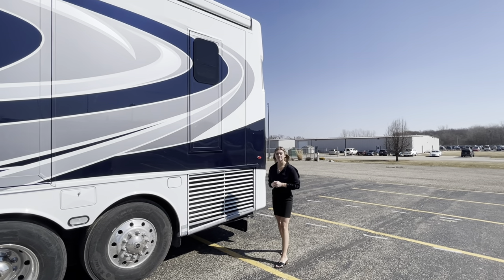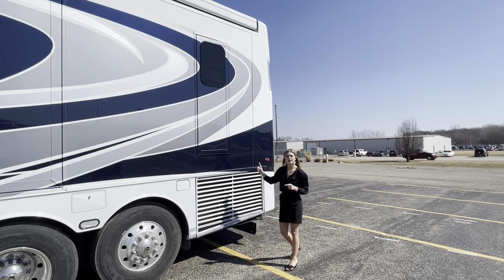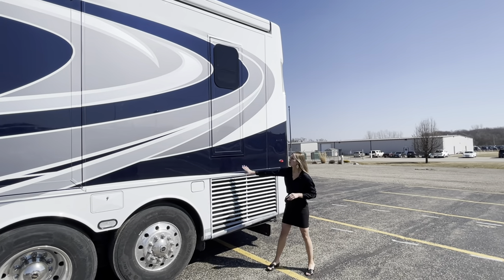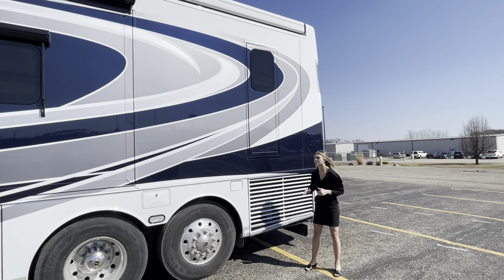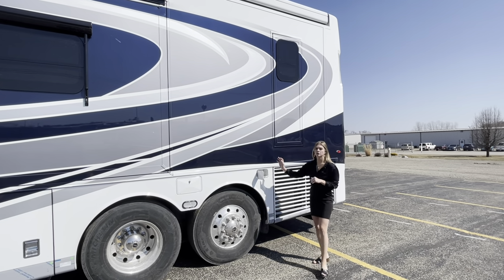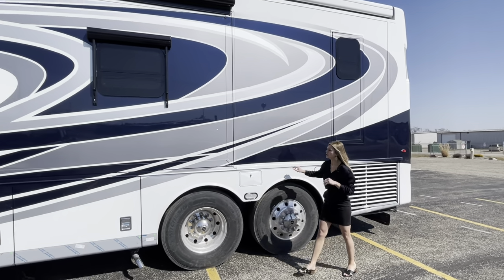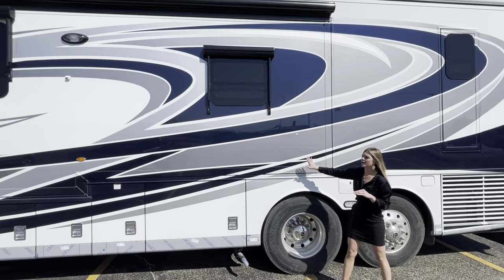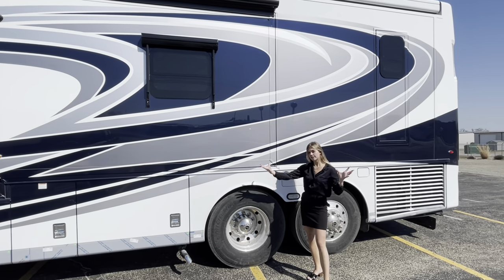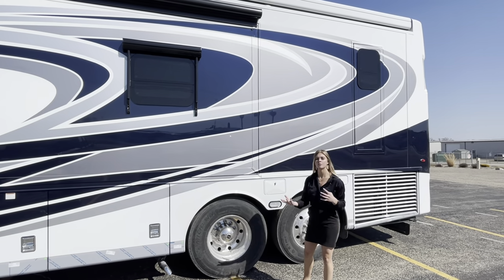Moving to the off-door side of the Dutch Star 4369, you're going to see the side radiator. In the back you had your rear engine cage, and in the front you have your generator side. You're also going to have a secondary egress door, which we'll show a little further inside. Right here you have your DEF tank — again a crossover fill on either the driver or passenger side.